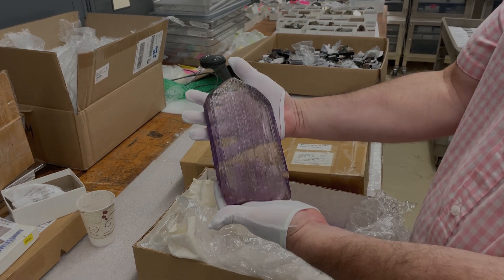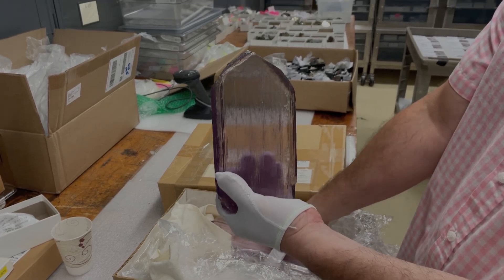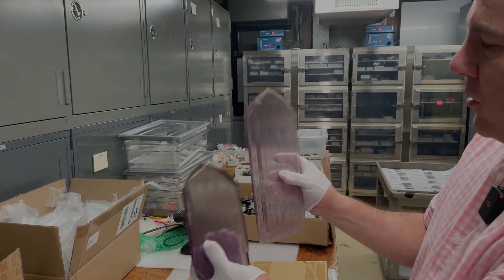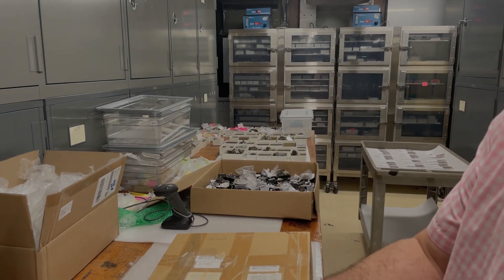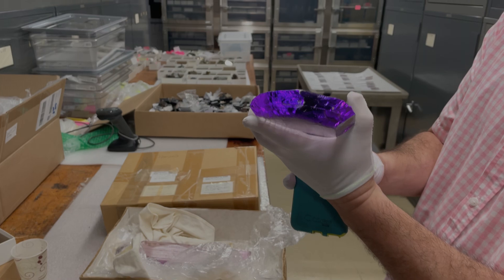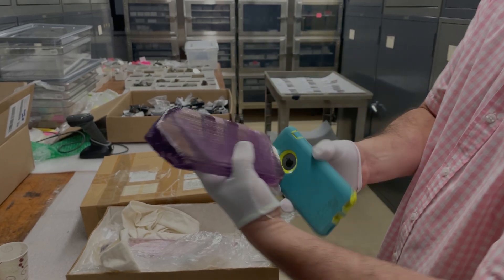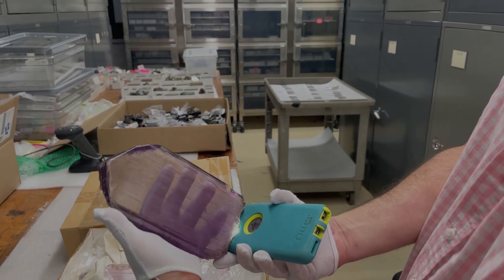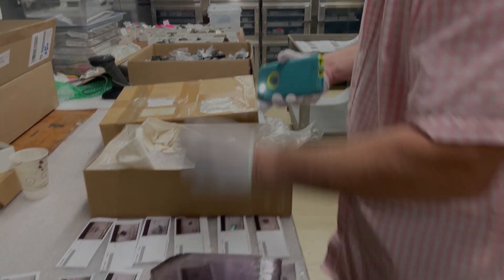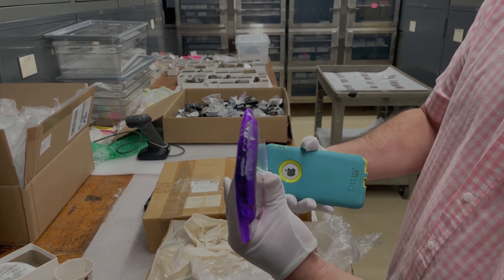These kunzite crystals were obtained near the turn of the last century and are pretty spectacular. Looking down the c-axis reveals an incredible deep purple color. Kevin notes that not all spodumene will show this, but these specimens certainly demonstrate the intensity of color when lit properly.